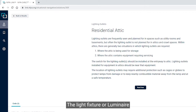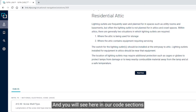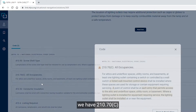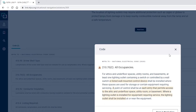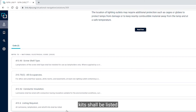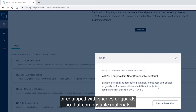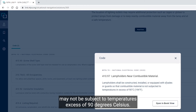The light fixture or luminaire must be rated for the location it is being installed. In our code sections we have 210-70C, which states that the point of control shall be at each entry that permits access to the attic. Regarding listing, all luminaires, lamp holders, and retrofit kits shall be listed. Per 410-97, lamp holders shall be constructed and installed or equipped with shades or guards so that combustible materials may not be subject to temperatures in excess of 90 degrees Celsius.